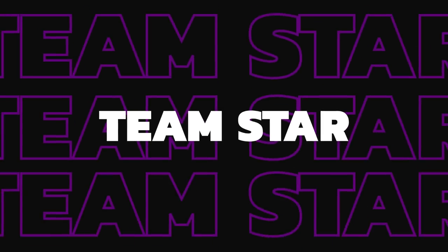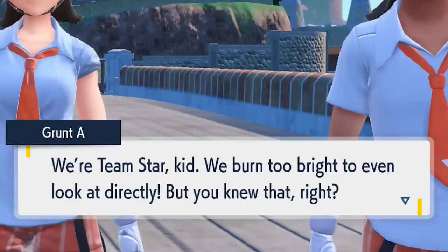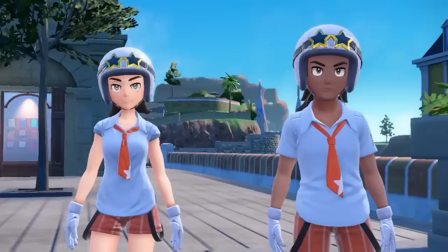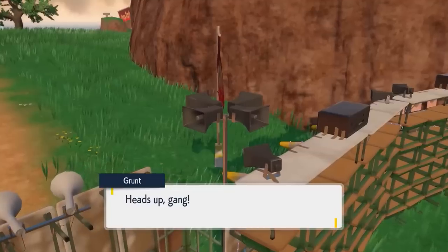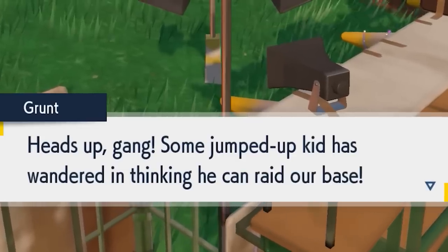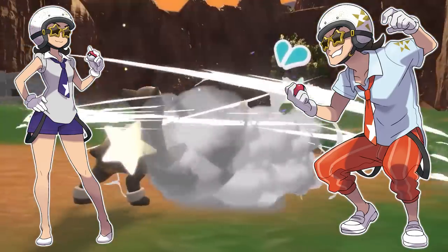Team Star are also the main bad guy team going into these brand new games. There isn't going to be too many differences between the versions, although there will be a running theme a bit like the uniforms from each academy, where Team Star will appear in either an orange outfit if you're in Scarlet or a purple outfit if you're in Pokemon Violet.